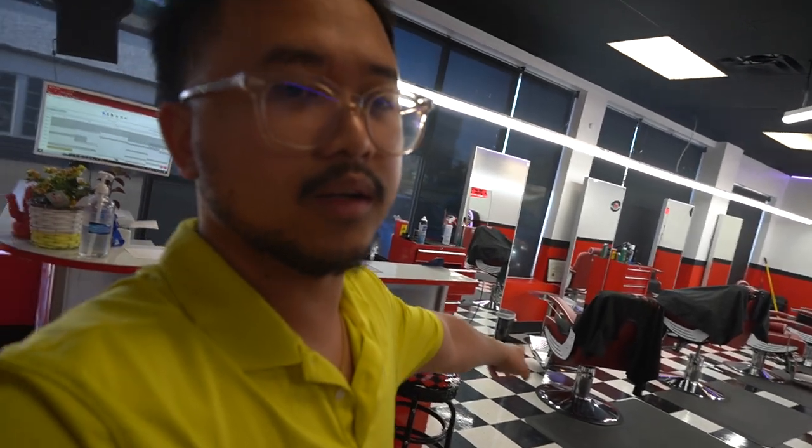There's the schedule, and my receptionist sits here. There are seven barber chairs — we only have three barbers right now because we're still building it up. I cut here too. I still have my other barbershop and my business partner is running that one.